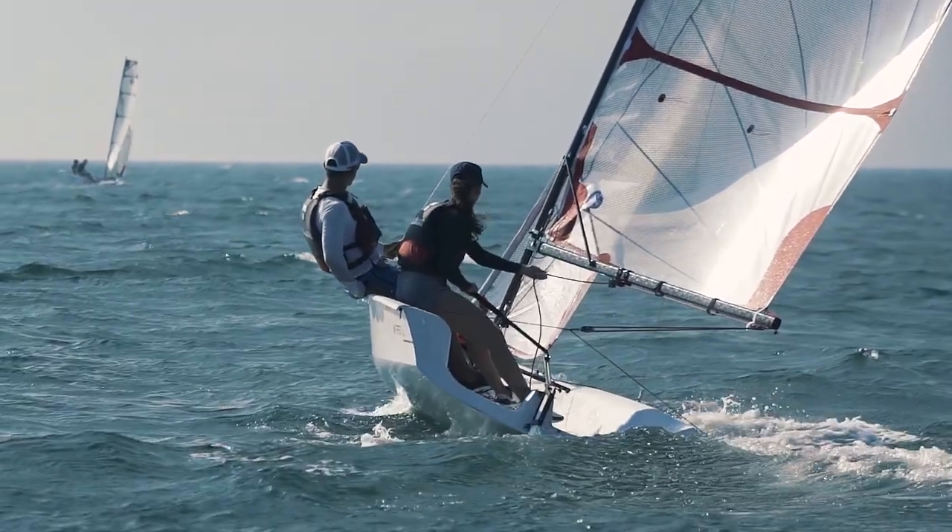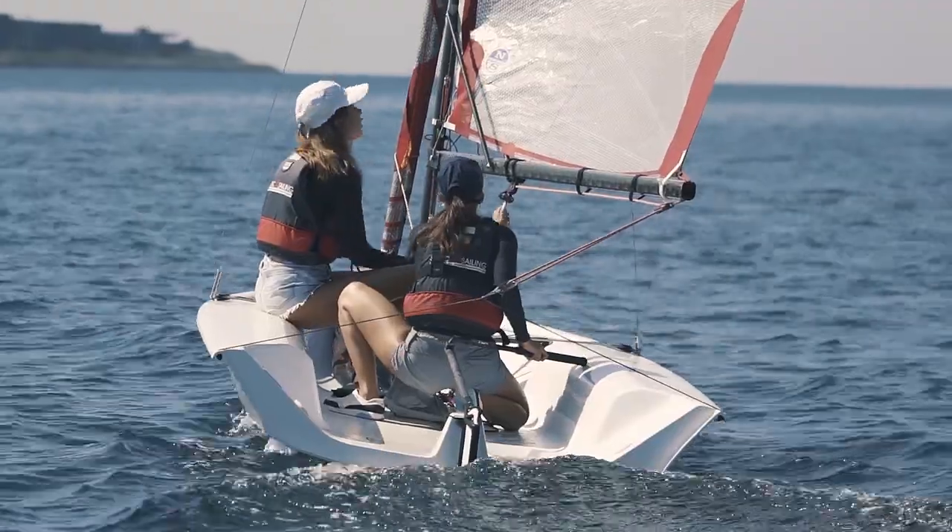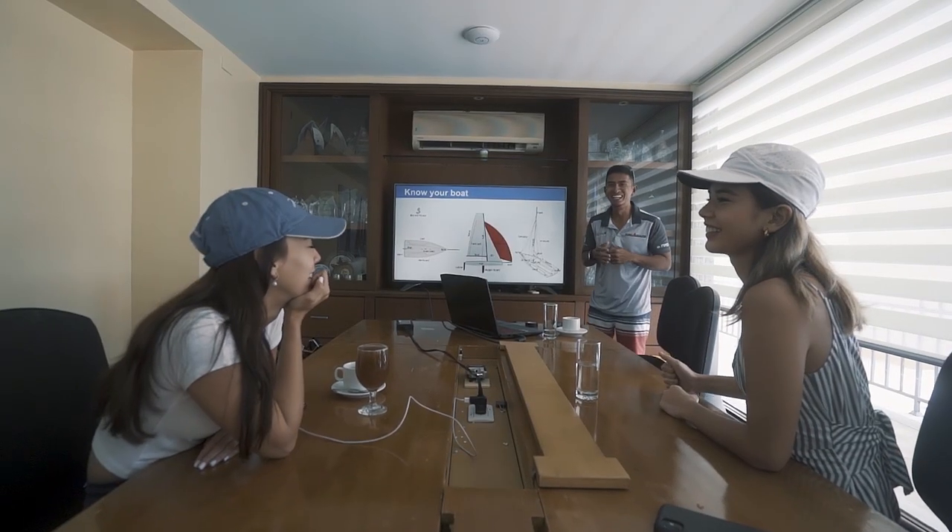The boat can capsize, so it's a bit tippy. You have to work together with your instructor to balance the boat. There's going to be a lot of squatting and ducking — it's our workout today.